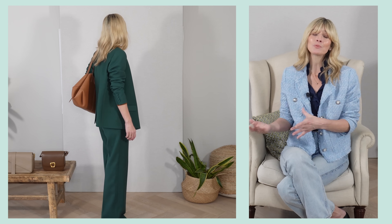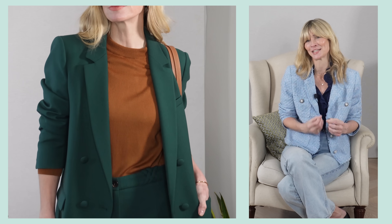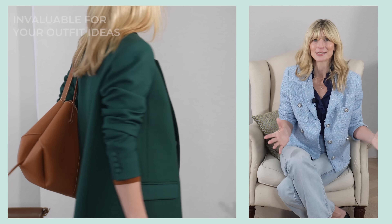For example, here is my tonal suit. You could make it look more casual with a t-shirt underneath, more workwear with a blouse, more on trend with a pair of trainers, more evening with heels and a cami — you get the idea. And that's even before mixing and matching the blazer with all the other items in your wardrobe. Having at least one beautifully fitting suit will become invaluable for your outfit ideas generally, and when it comes to tonal looks it can fast become a go-to for when you want something quick and easy but chic and polished.